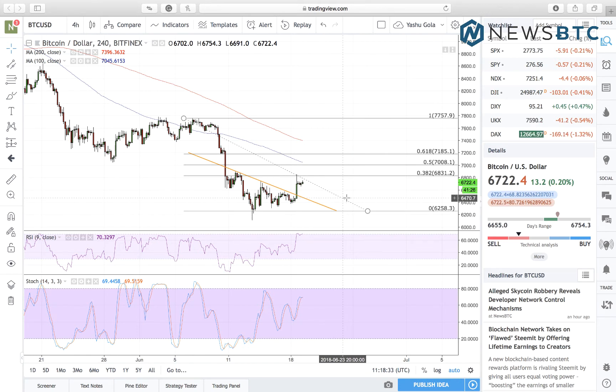If the price plans to consolidate sideways, this is pretty much the strategy we are applying for the rest of the day. But if either of these support or resistance levels gets invalidated, we'll switch to our breakout strategy.